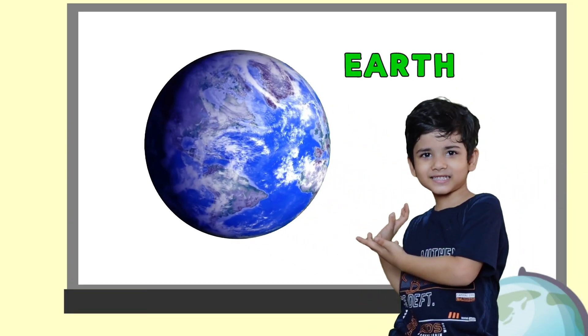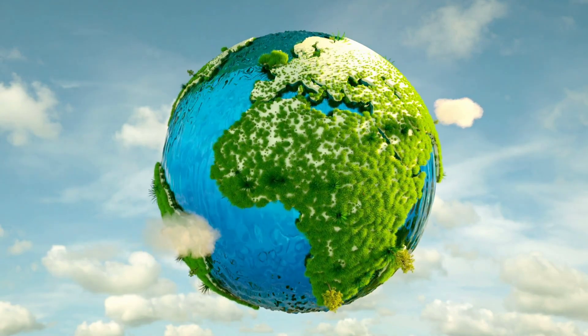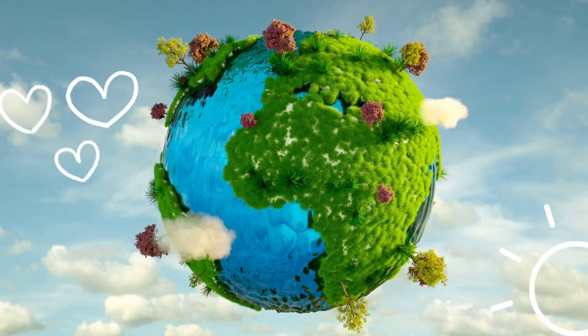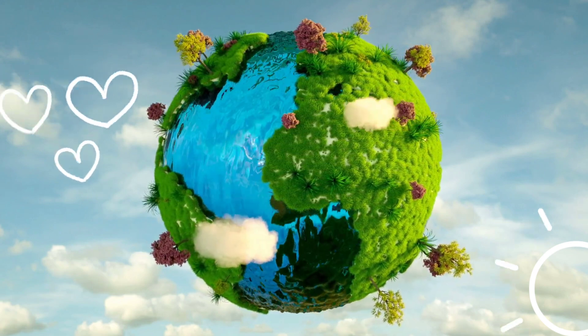Our home planet, Earth, is the only place in the known world which supports life. Our Earth provides the perfect environment for us, and it is our duty to keep it protected.